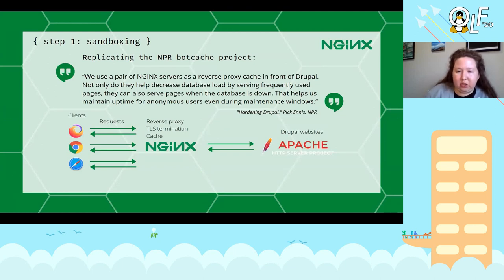Essentially what I'm trying to do is look at this blog post, break down the features, and reverse-engineer what they did — see if I can recreate it and whether the features they describe would be suitable for my use case. Here's a little extract from their article: they have a pair of NGINX servers configured as a reverse proxy cache in front of Drupal. This decreases database load by serving frequently used pages and it can also maintain uptime by serving pages when the database is down, serving anonymous pages — which is great for my use case.